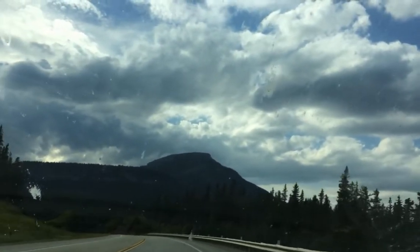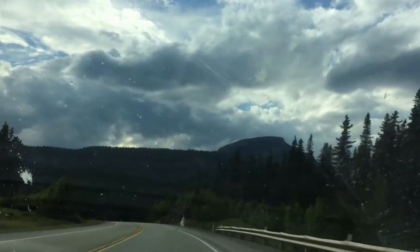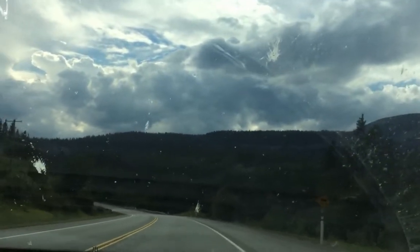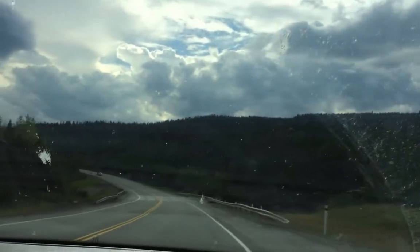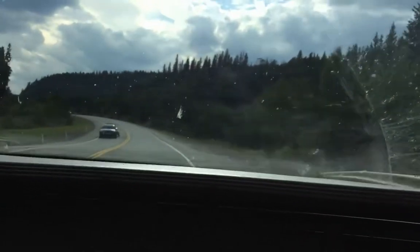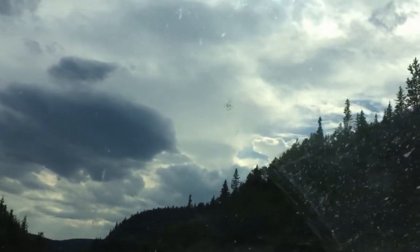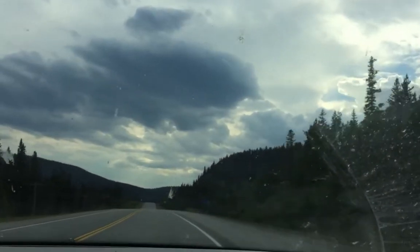We're about five minutes out of Nordag now. Very scenic drive out here, if you ever get a chance I highly recommend it. The Lincoln just floats over those bumps — floating on air. We've got air ride on this Lincoln.